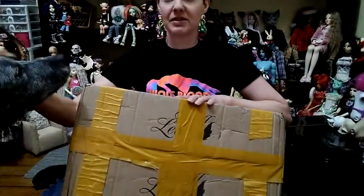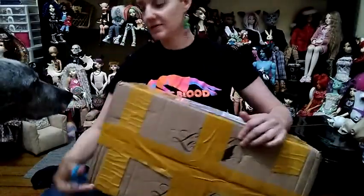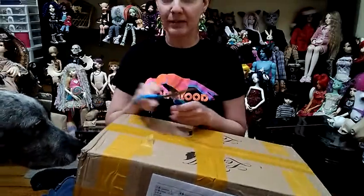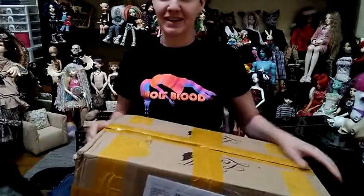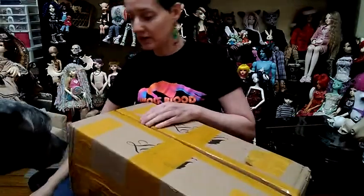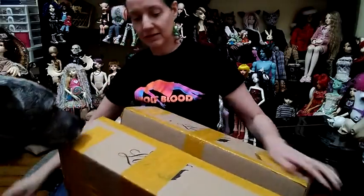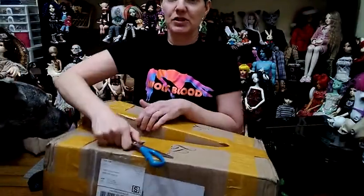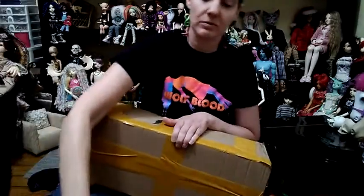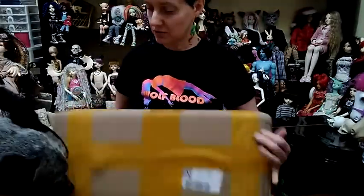I may do a separate box opening for both — we'll just see as far as time goes; once I finish one, I'll do the other. I am on my new Motorola camera, so I'm hoping that the lighting will be good. If it's not, I apologize. I seem to say that in every single video. But I did want to have a better option to get better photos and videos of my dolls.